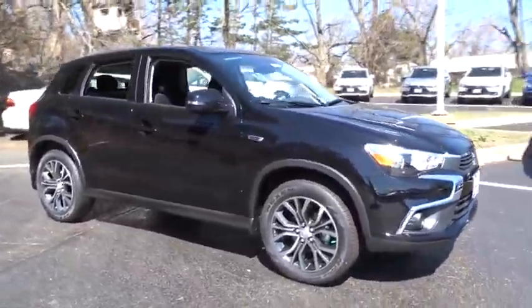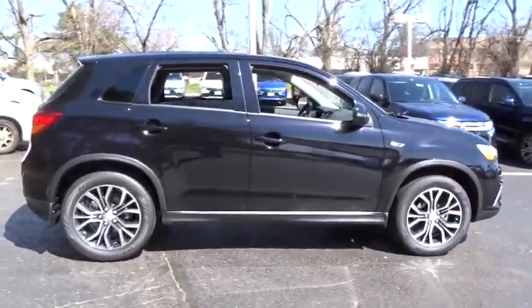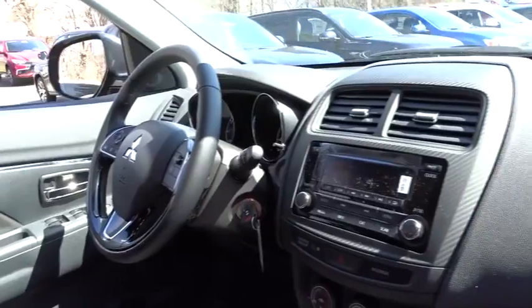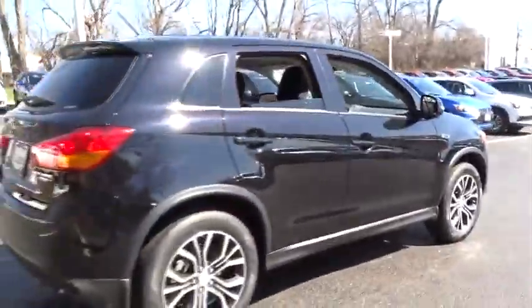2016 Outlander Sport. The all-new Outlander Sport features a fuel-efficient engine paired to either a five-speed manual or a continuously variable transmission, and comfortable accommodations for five. Passengers will be treated to a refined ride in comfortable surroundings with a host of welcome features. This vehicle has less than 100 miles.